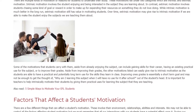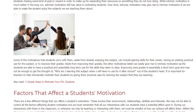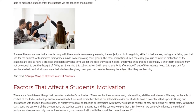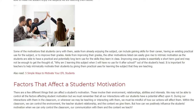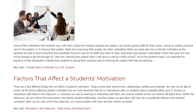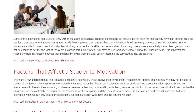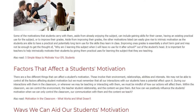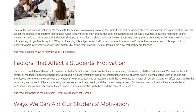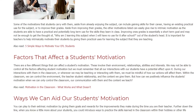While intrinsic motivation is much better in the long run, extrinsic motivation still has value in motivating students. Over time, extrinsic motivation may give rise to intrinsic motivation if we are able to make the student enjoy the subjects we are teaching. Some of the motivations that students carry with them — aside from already enjoying the subject — can include gaining skills for their career, having an existing practical use for the subject, or improving their grades. Aside from improving their grades, the other motivations listed can easily give rise to intrinsic motivation as students are able to have a practical and potentially long-term use for the skills they learn in class.